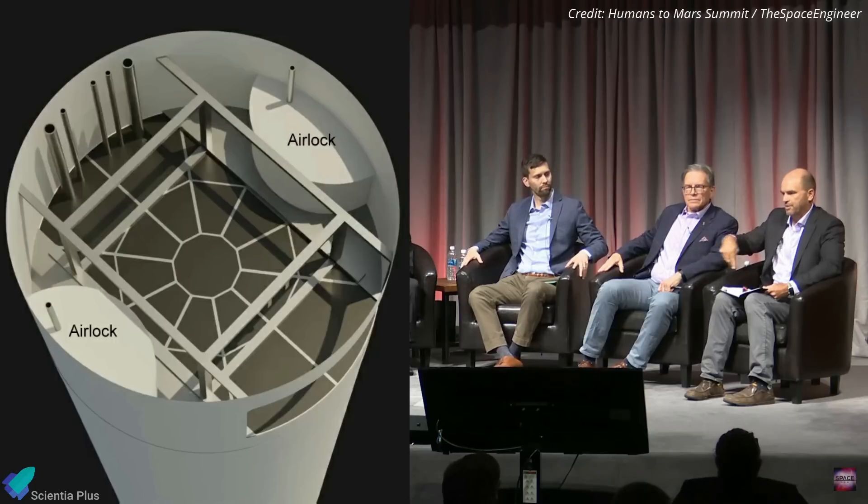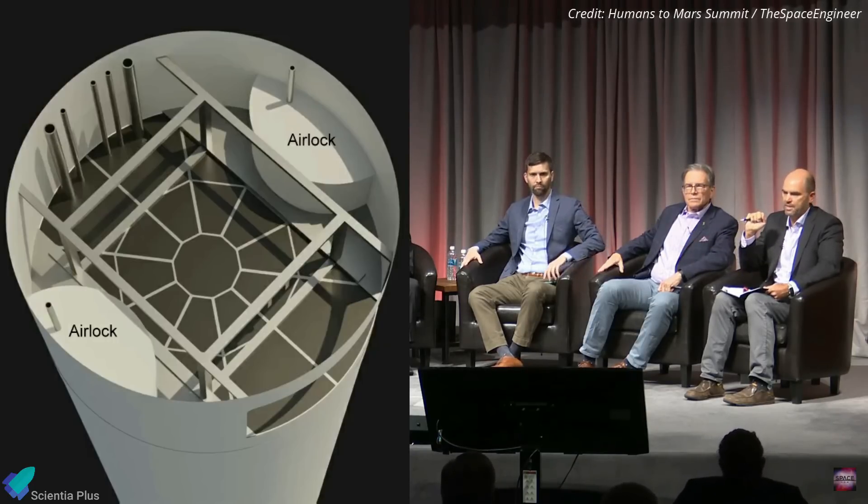Those airlocks are inside a very large garage, which is again about double the size of the stage.